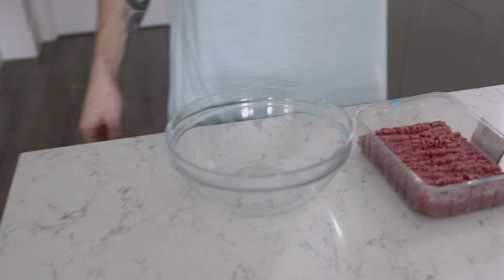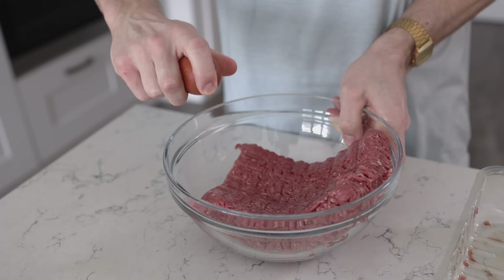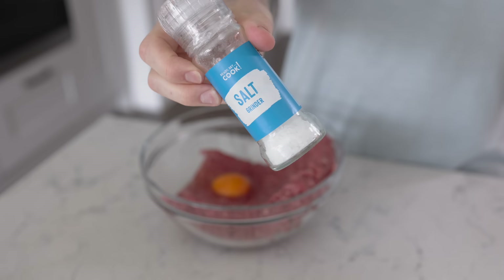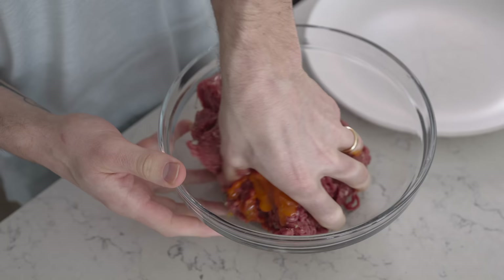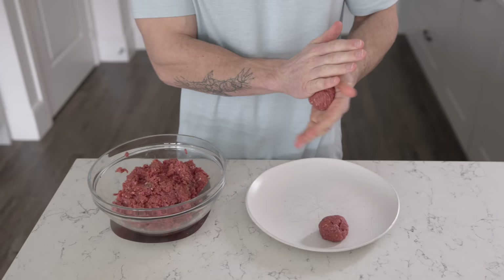First up we're making meatballs — you can go as extravagant as you like, but I'm keeping things simple: just meat, egg and seasoning. Breadcrumbs aren't necessary and I don't think they add much, but a good move would be to grate some of your cheese into the meatball mixture, especially if using a leaner meat. I'm using just a bit of salt since the dish will be salty enough, then quite a lot of pepper and some dried herbs. A good tip for even meatballs is to place your bowl on the scales so you know each one is roughly equal in size.